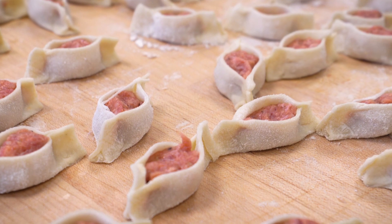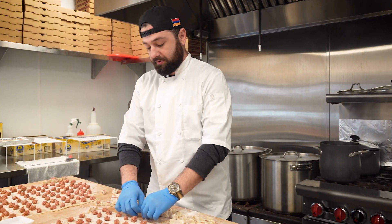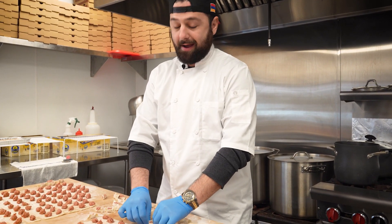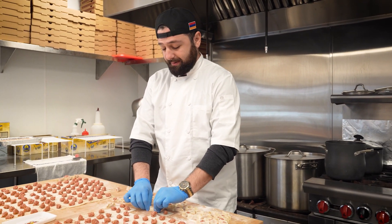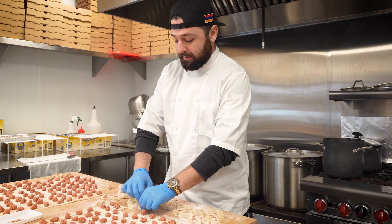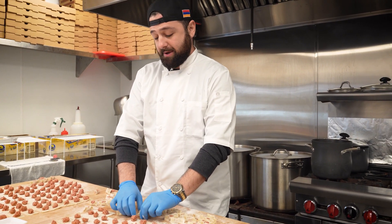We are here with the owner Sarkis, who will be telling us more about the process of Monta. Monta is a very traditional dish that dates back thousands of years. I don't know exactly where the original dish began, so I say it is a Middle Eastern European dish, but this is the Armenian version.